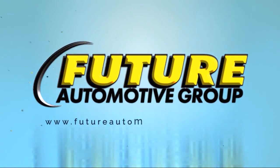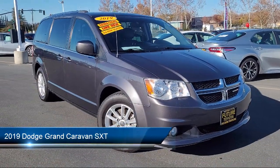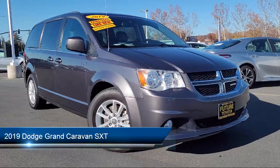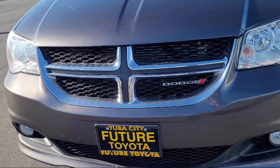For three generations, the Future Automotive Group has been Northern California's premier automotive dealer group. Here's another example of a great vehicle from our giant selection of pre-owned cars and trucks. It comes equipped with heated door mirrors,